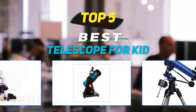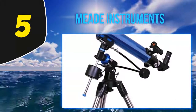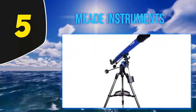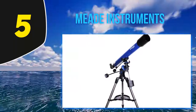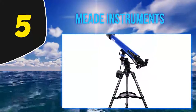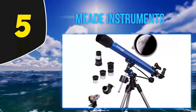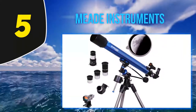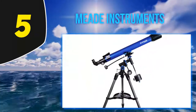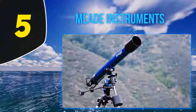Starting at number five, Meade Instruments Polaris 70mm is the best refractor telescope that gives everything the beginner needs for under a hundred dollars. Three included eyepieces provide low, medium, and high magnification with a red dot finder to help you pick out and focus on the heavens. A stable tripod is included, and the user-friendly equatorial mount makes it easy for even novice astronomers to track planets and stars throughout the night. Refractors require the lowest maintenance and are the most durable telescopes on the market, and the Polaris line is definitely a solid build.